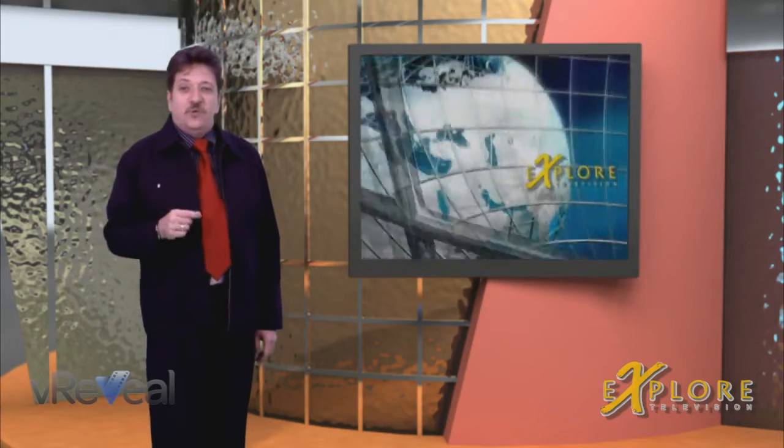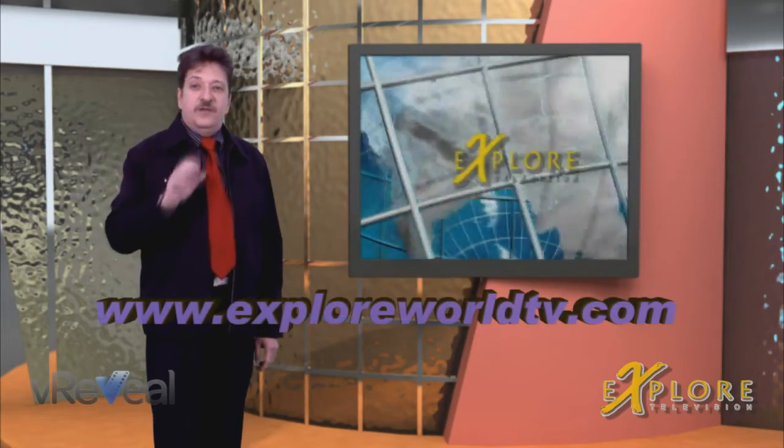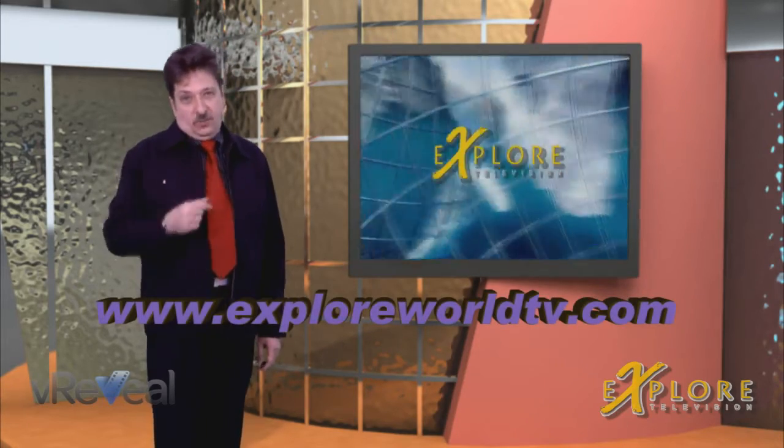I spoke to Mike Saunders at the CES show about vReveal, where he gave me a first look at the process in action. Pay attention to this video, because we're going to be giving away five copies of vReveal to our viewers. Log on to the website for details.